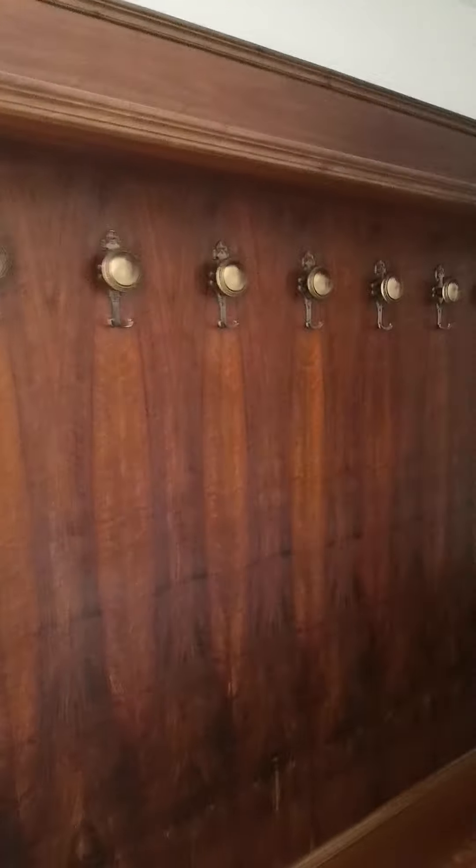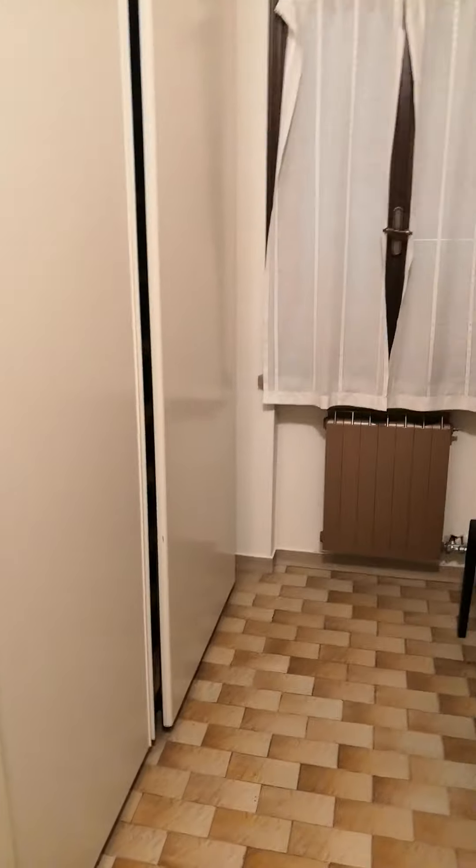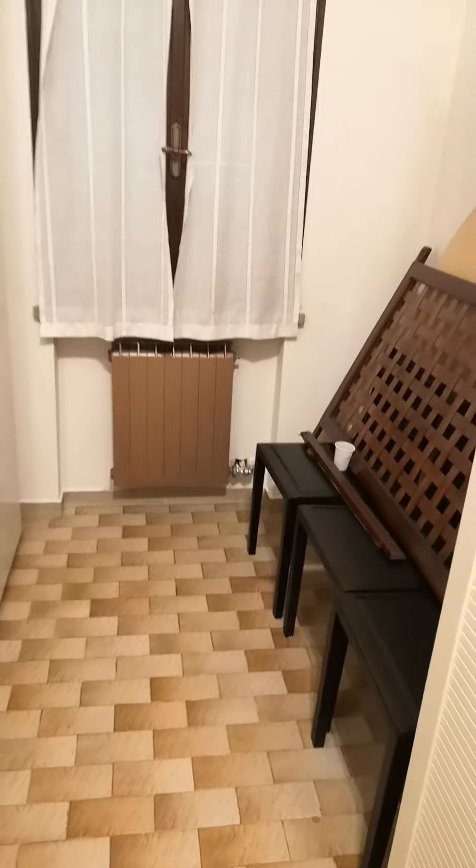So this is our hallway — we have built-in coat hangers. Storage with more built-in hanging stuff. I didn't realize they had that crap there — oh great.